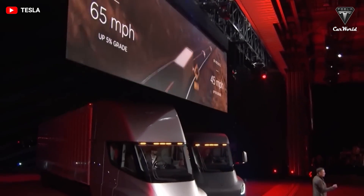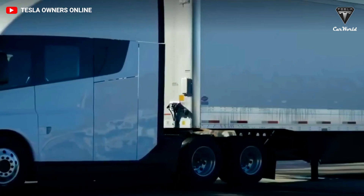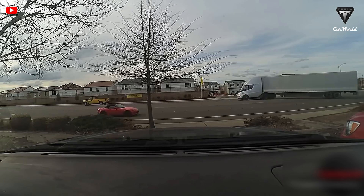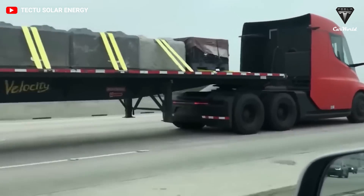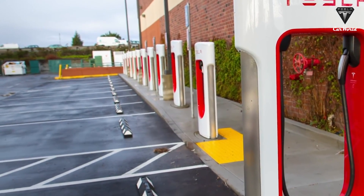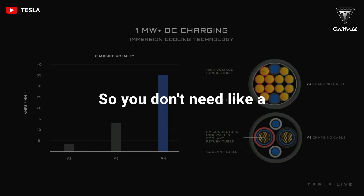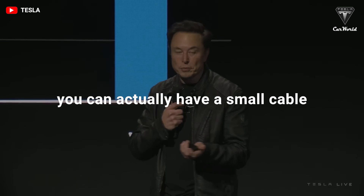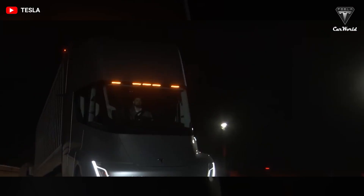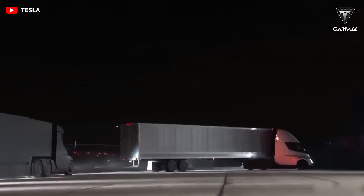PepsiCo is upgrading its charging infrastructure with four 750-kilowatt Tesla charging stalls at both its Frito-Lay Modesto and Pepsi Beverages Sacramento locations in California. Tesla recently sent an official letter to Canada's Deputy Prime Minister and Minister of Finance focusing on electric vehicle charging infrastructure, with a specific section shedding light on the future of EVs for medium and heavy-duty transportation. Just as Tesla was a primary driver of bringing electric passenger vehicles into the mainstream, its expansion into semis and pickups could help usher in a new era of electric commercial vehicles.